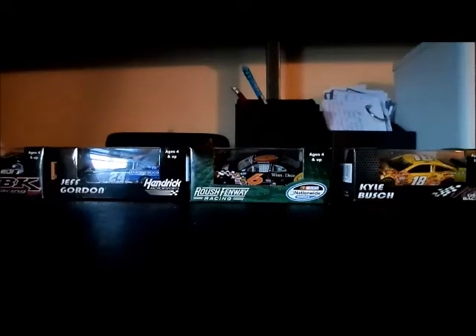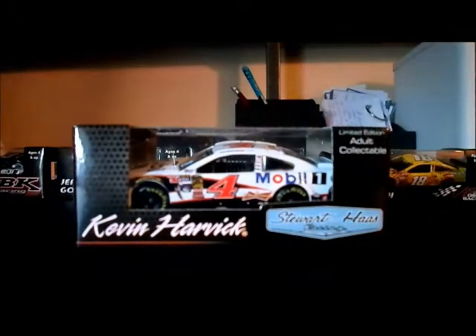To celebrate that, I'm going to be doing a diecast review on a pretty nice car from last year — Kevin Harvick's 2014 Mobile One Chevy for Stewart-Haas Racing. This was the car that Harvick ran for a one-race deal with Mobile One at Pocono, the race where Dale Jr. won.